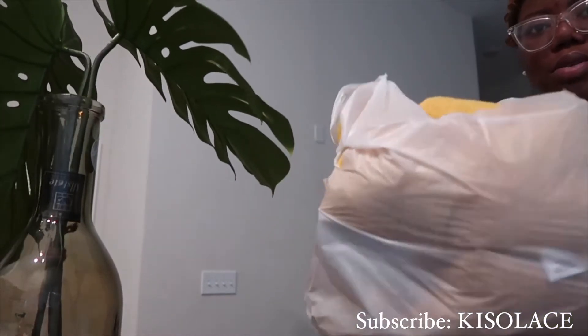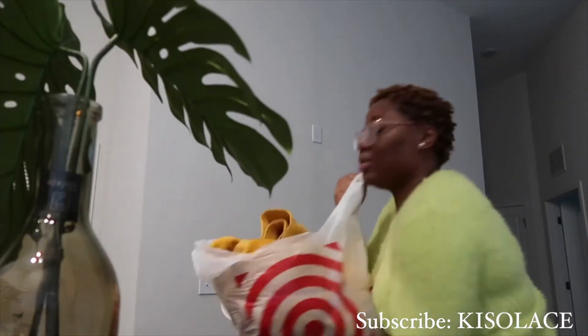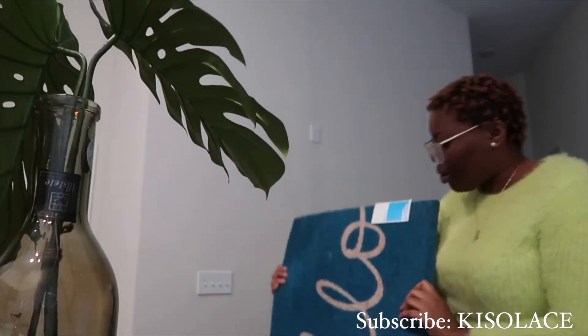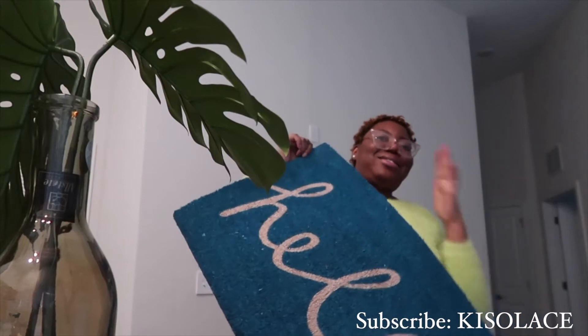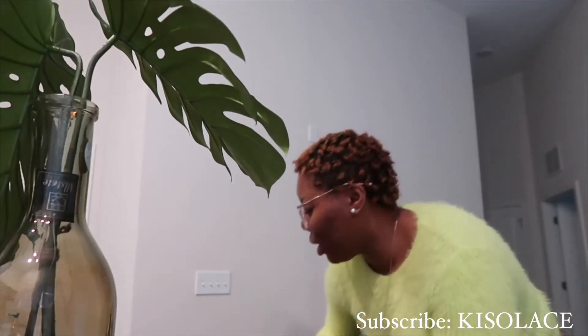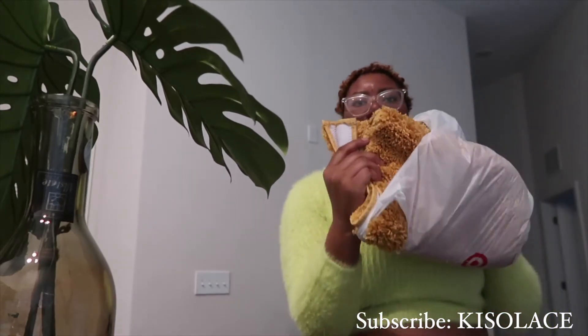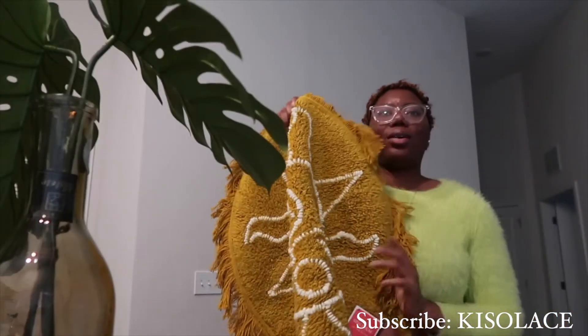We got some little towels, some more towels, a few more towels. This is gonna be the first thing you see when they come over. I got some bath rugs. I think I'm gonna put one of these in the front of my door — it's real cute. And I don't know, it could go in my kitchen too.